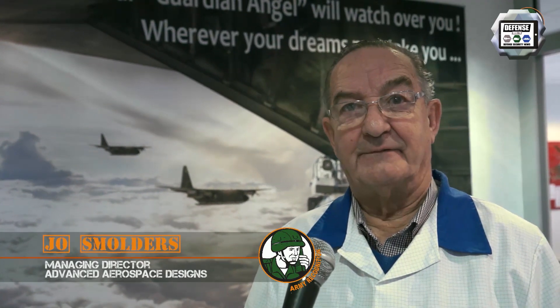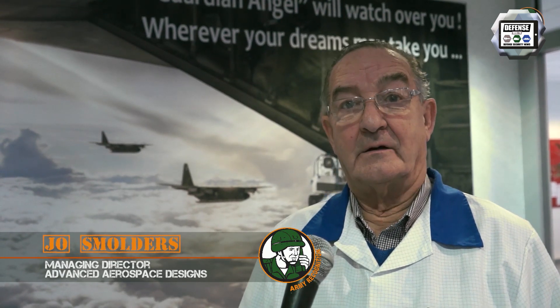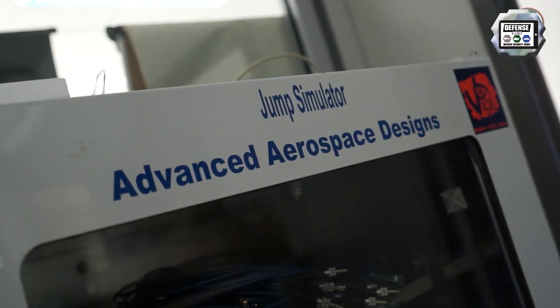Hello. Our company is producing automatic activation devices, and we have the same abbreviation for our company name: Advanced Aerospace Designs. First, we want to thank our customers for the trust they give us — we have been able to produce 57,000 units which are used worldwide.